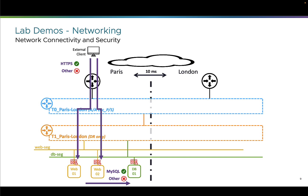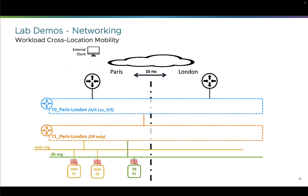We'll see all of this in demo part 1. Then in demo part 2, we'll see how easy it is to move a workload — a VM — from one location to another, since the network and security are everywhere, and we'll see how transparent it is to applications.